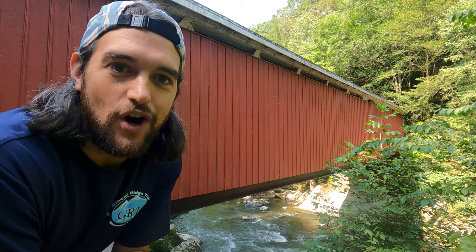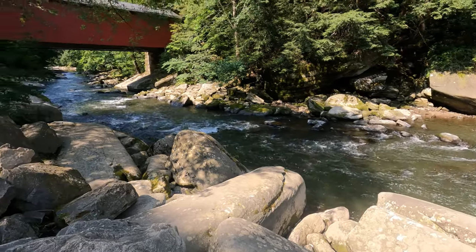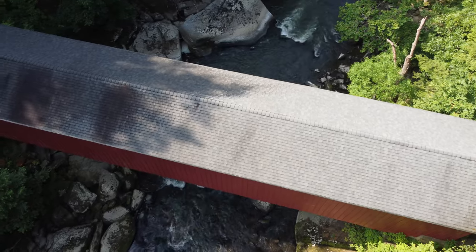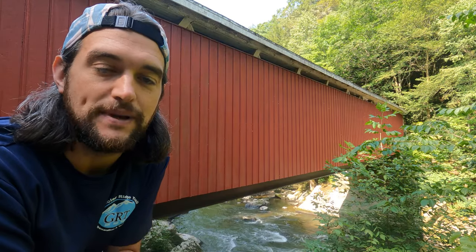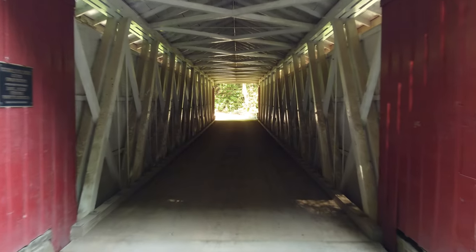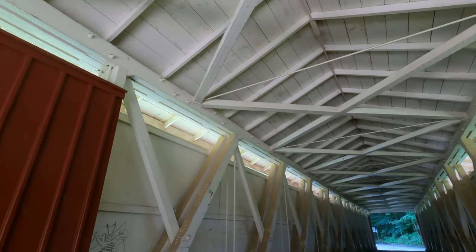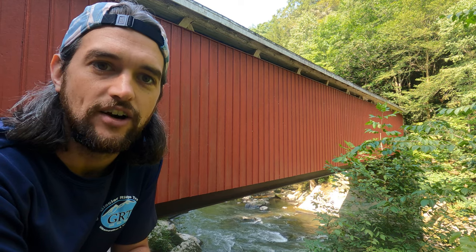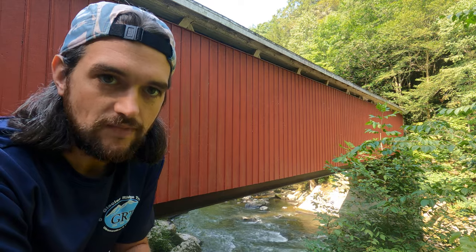Here we are at the McConnell's Mill covered bridge. This bridge was built in 1874 and renovated in 2016 — new roof, fresh coat of paint, she's looking great. This bridge is unique because it uses the Howe truss system. The Howe truss system uses crossing X's of wood with iron support rods. They could use green wood on this bridge and then come back a year or two later and adjust the iron rods to accommodate for the wood shrinking.